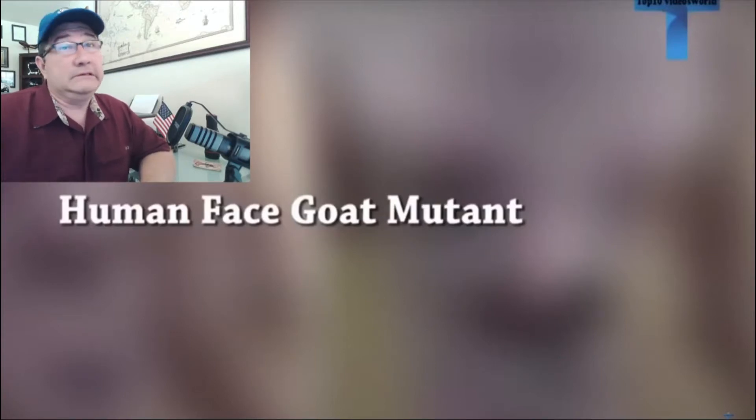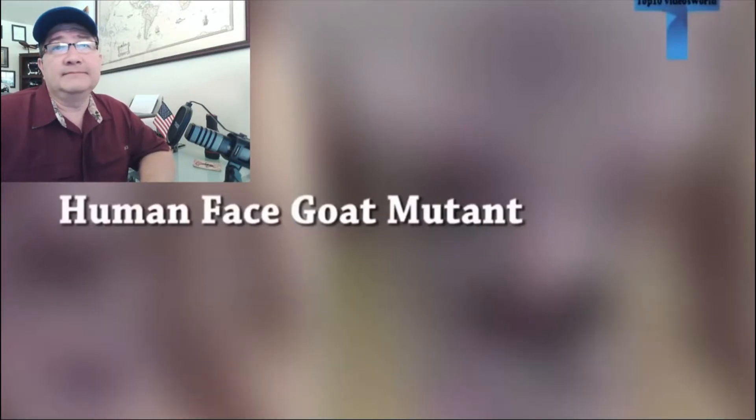Human-face goat mutant. That is some gnarly looking stuff. Looks like a little old man — a demonic little old man, that's what it looks like. It's a deformed goat, that's what it is.